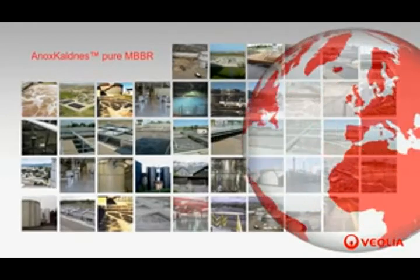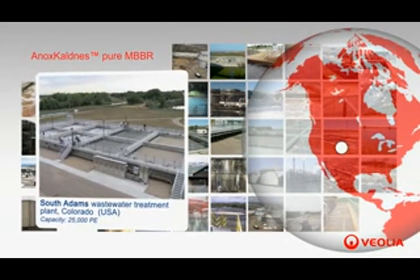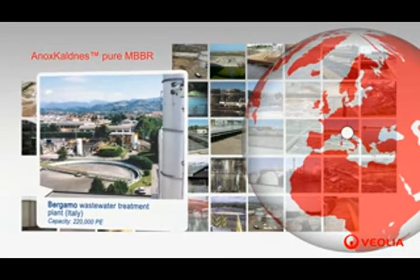The MBBR process in its original configuration, also called Pure MBBR, has been installed at more than 600 facilities all over the world, such as at the South Adams wastewater treatment plant located in Colorado, USA, which has a 25,000 population equivalent treatment capacity, and at Bergamo in Italy, which has a 220,000 population equivalent treatment capacity.